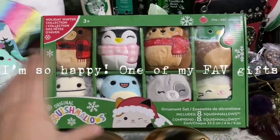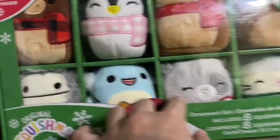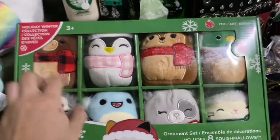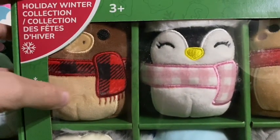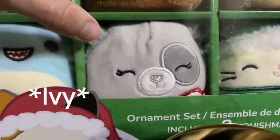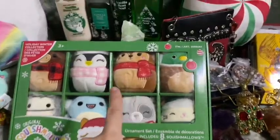I got my first box set of squishmallow ornaments — it's really cute! I get Evita and Luna. I'm really excited for Darla and the moose. These are all my favorite ones. This is the box set from Costco — really exciting, and I'll be opening that in a different video. The box set comes with a moose, Luna, Darla, little Cameron, a dog whose name I'm not sure of, and potentially Ray, Gordon, or some shark, and Evita.